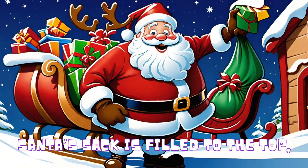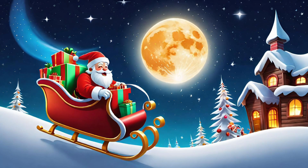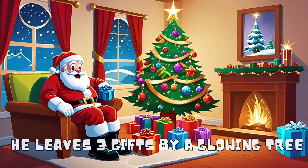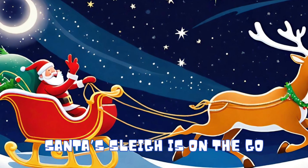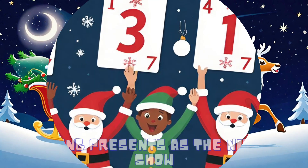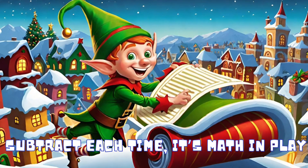Santa's built to the top with 25 presents for his first stock. He leaves 3 gifts by a glowing tree. Now let's count how many are left to see. Santa's sleigh is on the go, counting presents as the numbers show. Subtract each time,